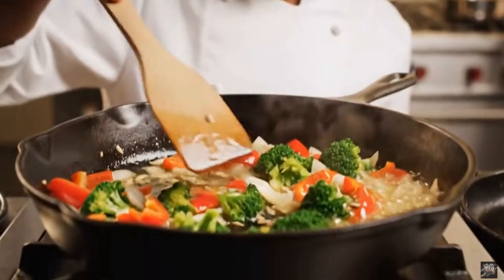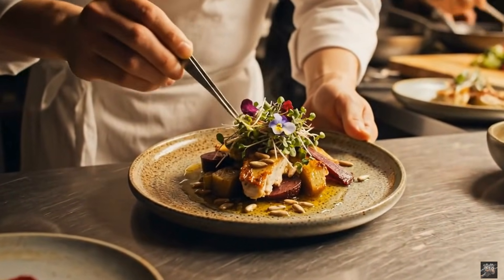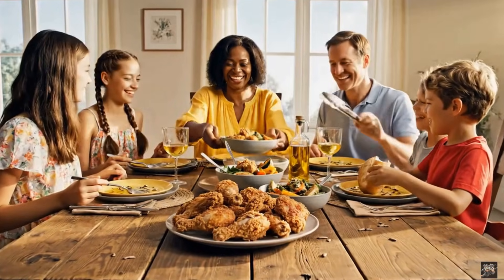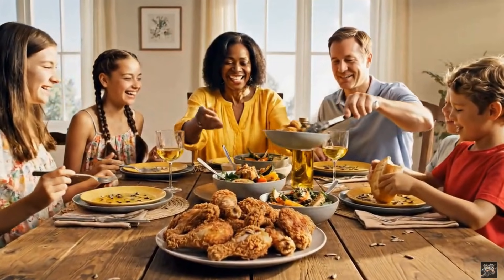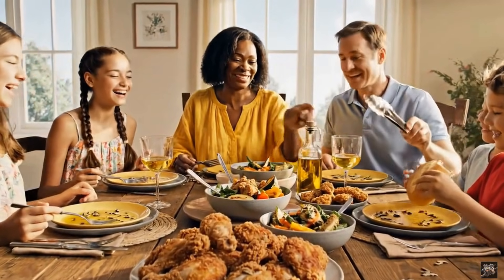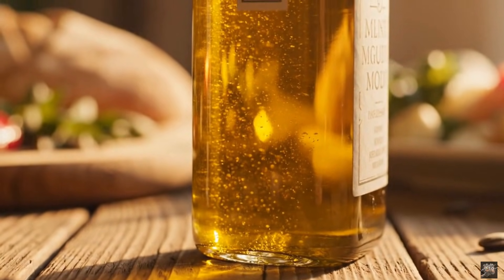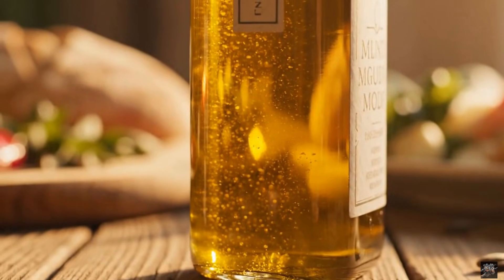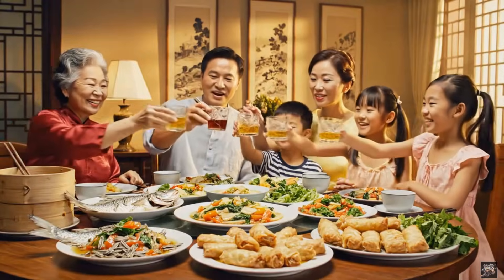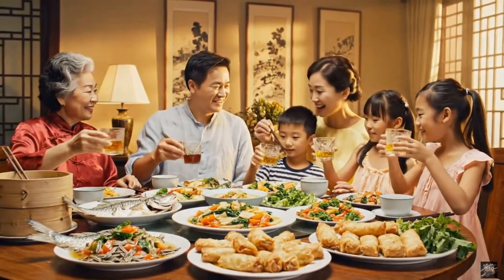The oil completes the dish with perfect taste and texture — trusted from farm to table, quality guaranteed. Sunflower oil enriches every family moment with taste and health.